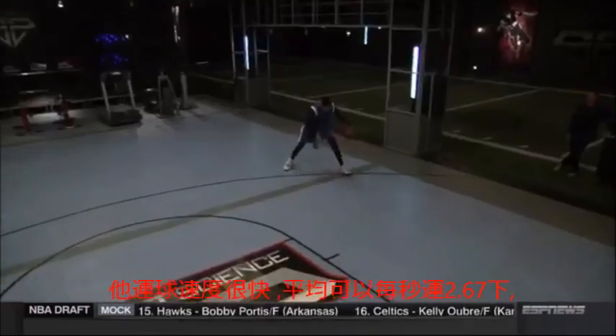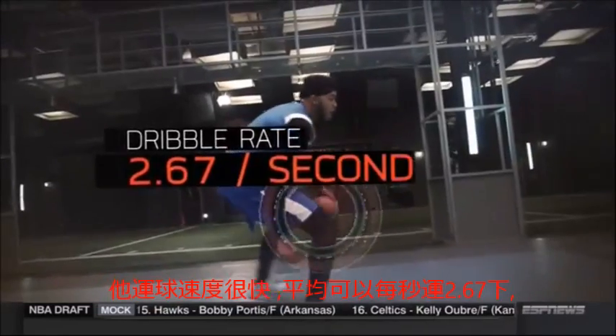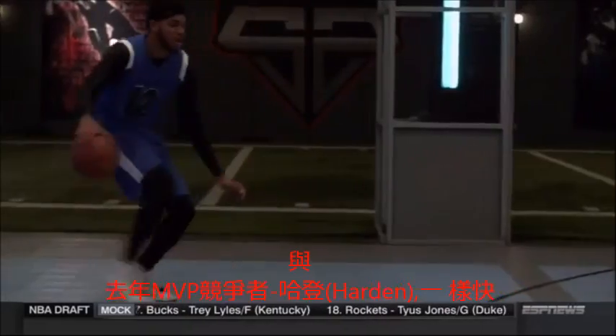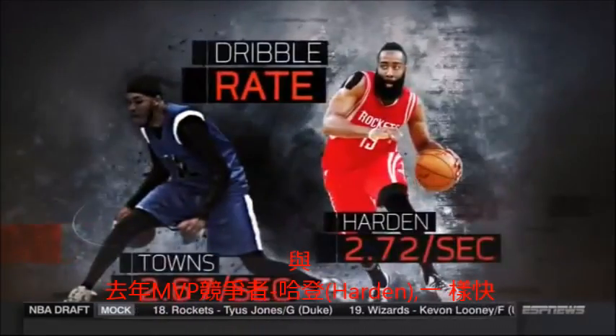We clocked Towns maintaining a fast pace of more than two and a half dribbles a second — a rate on par with last year's MVP runner-up, James Harden.